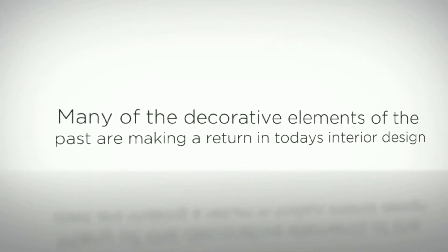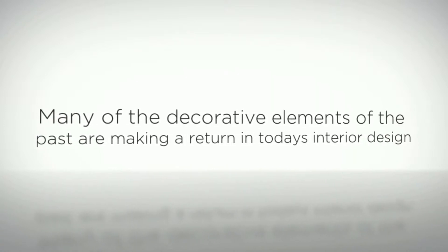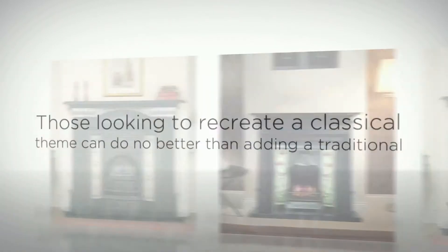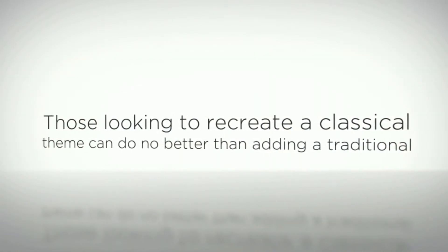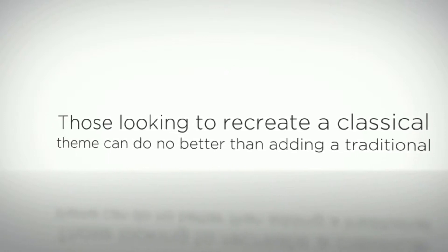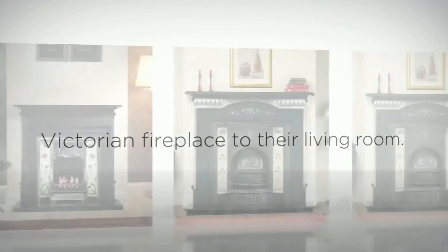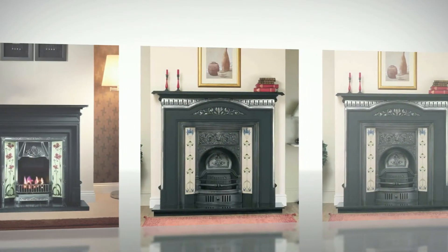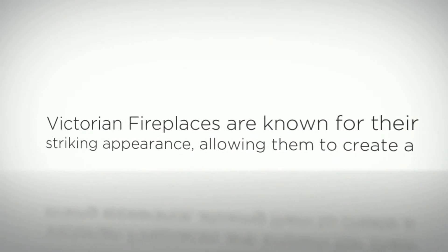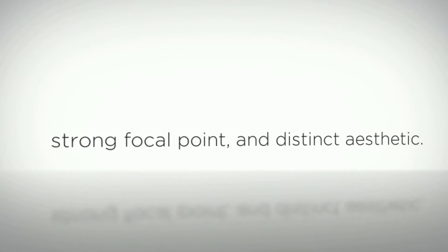Many of the decorative elements of the past are making a comeback in today's interior design. Those looking to recreate a classic theme can do no better than adding a traditional Victorian-style fireplace to their living room. Victorian fireplaces are known for their striking appearance, allowing them to create a strong focal point in your room, resulting in a distinct aesthetic.